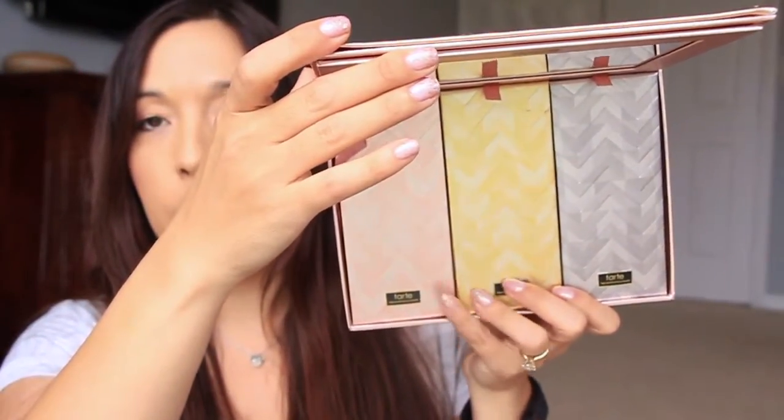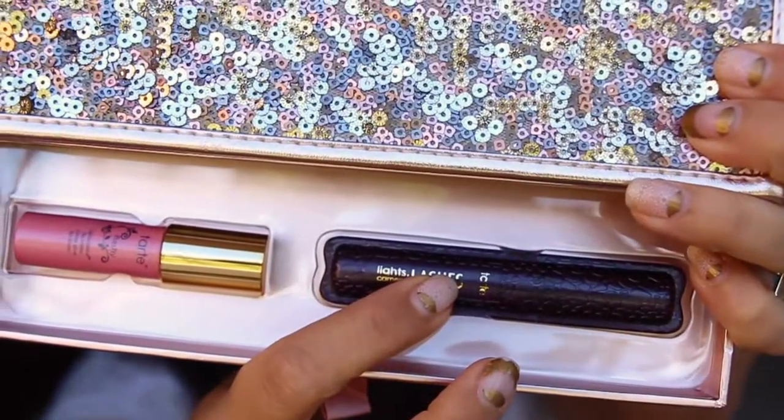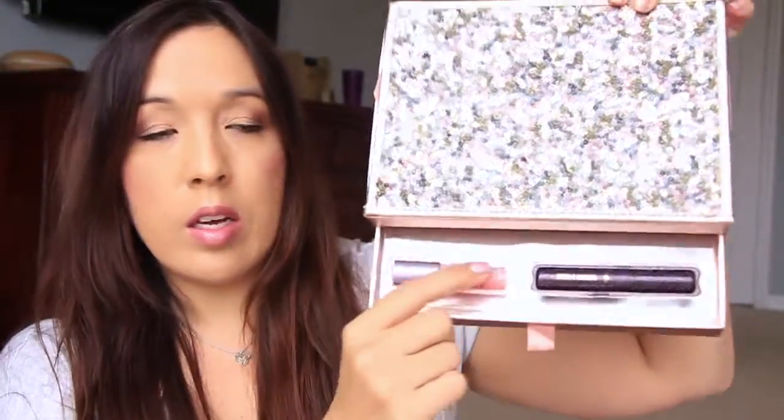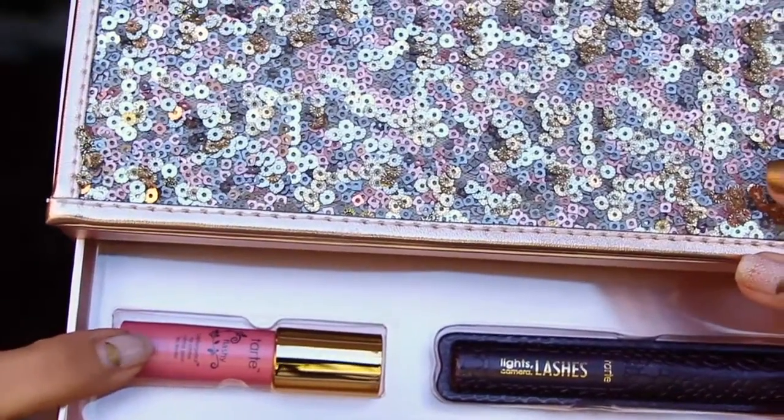This is what it looks like inside — it's got three palettes: a pink, a gold, and a little gray silver one. On the very bottom it has a little drawer you can pull out, and inside it's got the Tarte Lights Camera Lashes mascara and the Tarte Lip Surgeon's Lip Tint in the color Sweet. It's a very pretty pinky peach neutral color with a little minty feel when you put it on your lips. I really like this one.